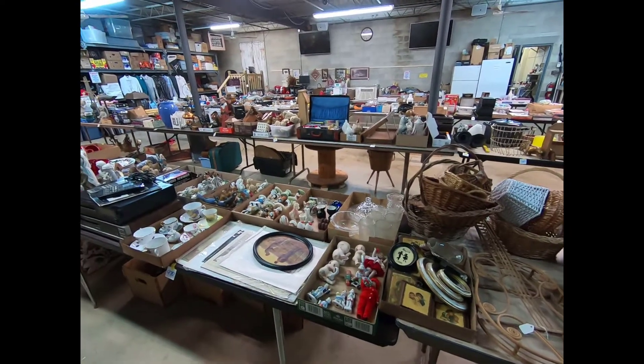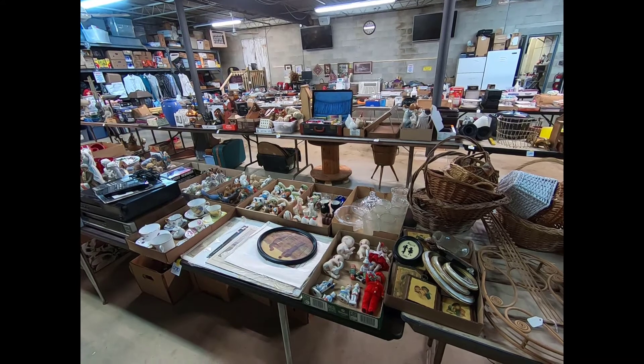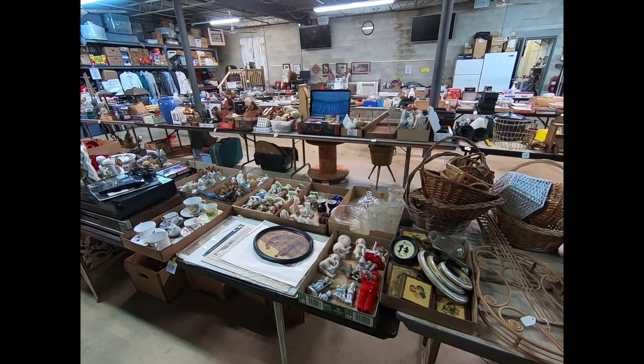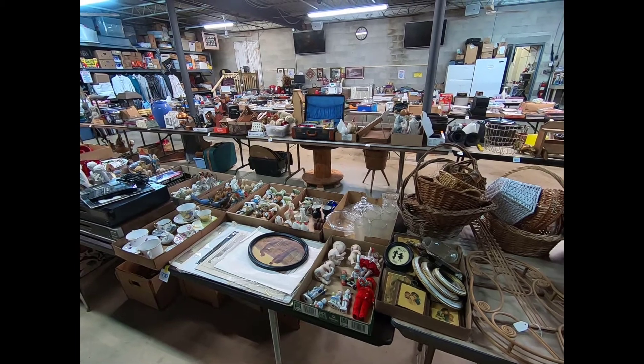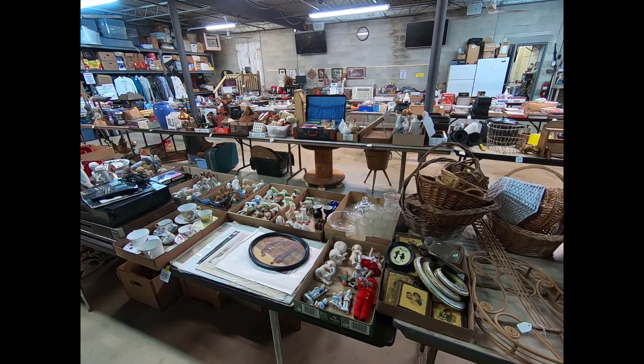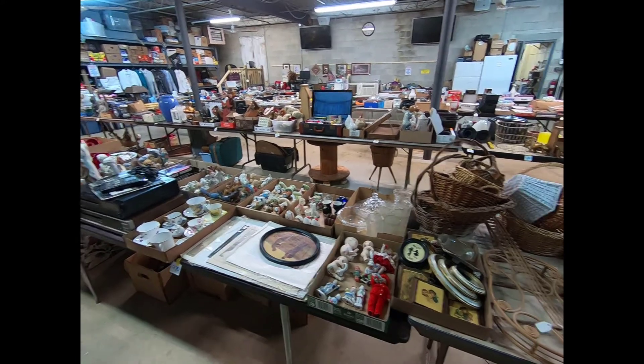Good morning, everybody. I am standing in the box lot room getting ready to show you what we have coming for auction tomorrow, April 12th, and that starts at 2:30. You can find details on our website at MountRoyalAuction.com, our Facebook page, and Auction Zip as well.